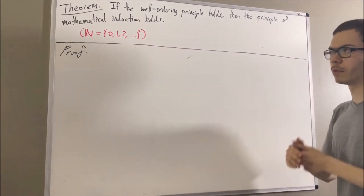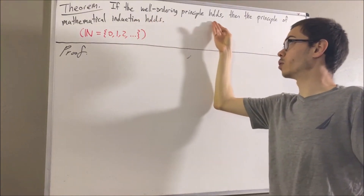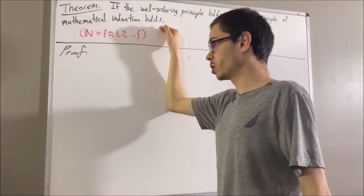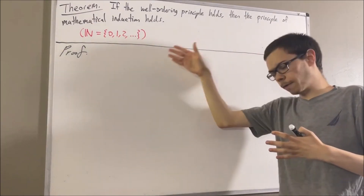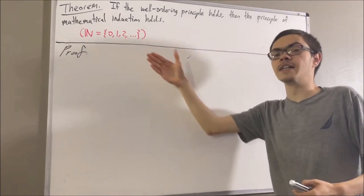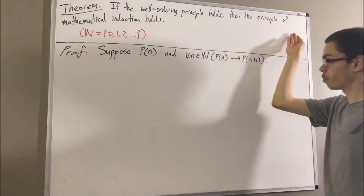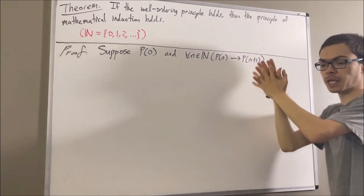Now let's get into the proof. We're trying to prove, under the assumption that the well-ordering principle holds, that the principle of mathematical induction also holds. To prove that the principle of mathematical induction holds, we're going to consider any proposition p regarding the natural numbers. We'll start by supposing that p of zero holds, and for all natural numbers n, if p of n then p of n plus one. What we need to show is that for all natural numbers n, p of n.